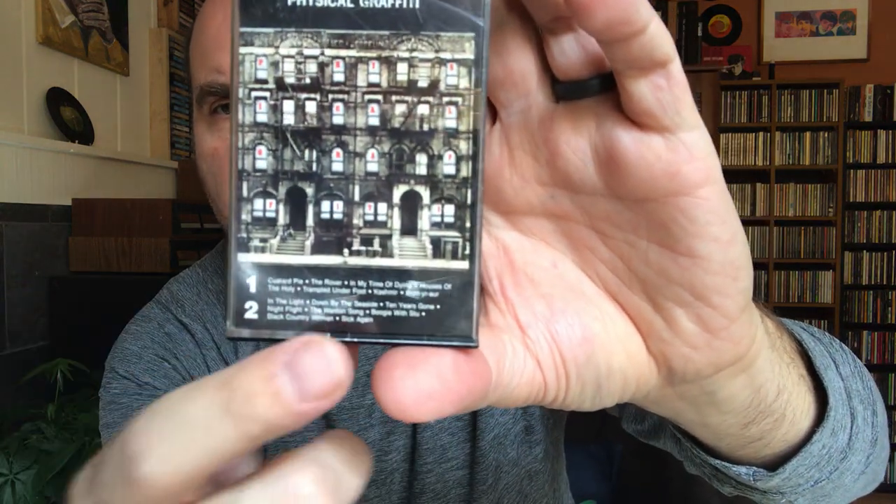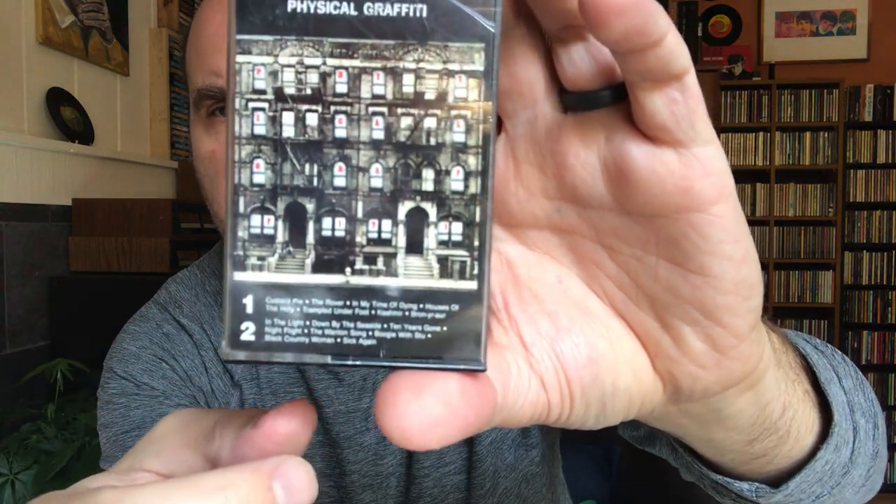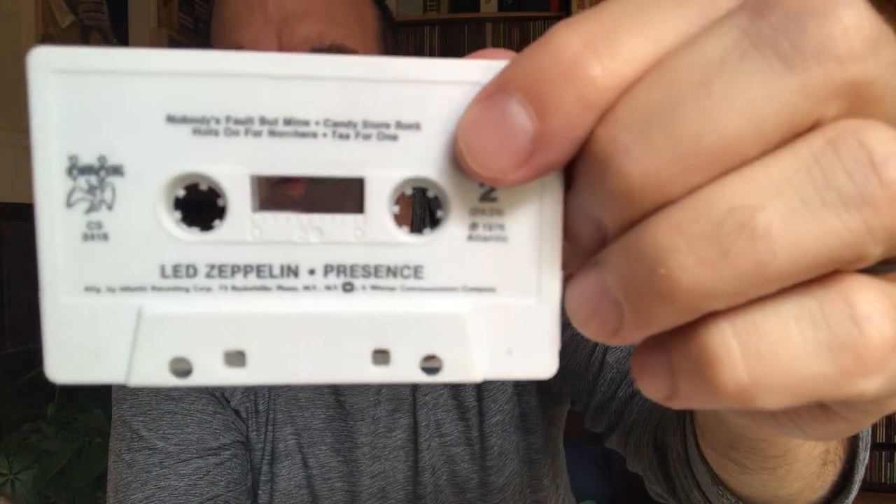On this particular cassette, unlike the other cassettes, the tracks are listed at the bottom. I'm not sure why they started doing that on these. That's what the cassette looks like, and then this is a double cassette — this is The Song Remains the Same.